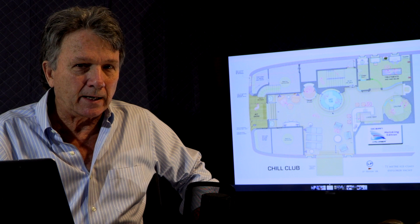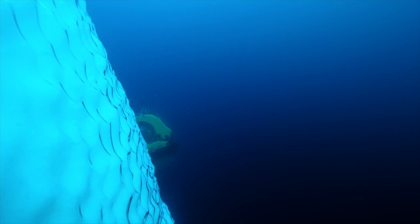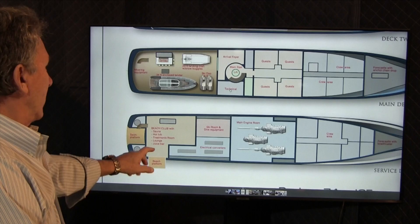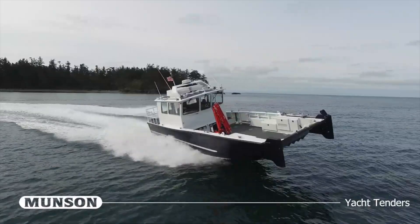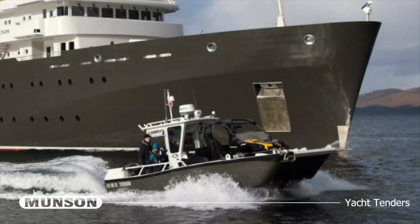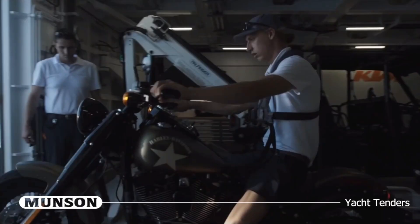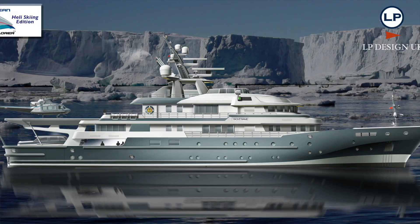The vessel can also be equipped with an ROV that delivers video images back to all the screens on board. Up here there's a tender with a front-loading platform so you can take ski-doos ashore, ATVs, snow motorcycles, or whatever you'd like.